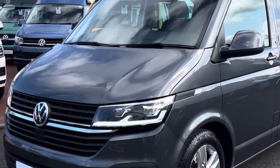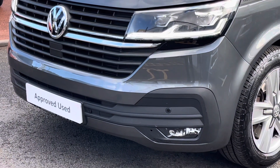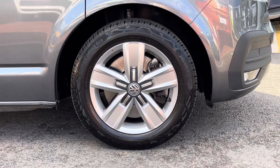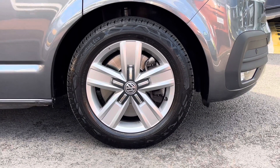This example is finished in the metallic paint color indium grey and features LED headlights along with LED daytime running lights. The vehicle also features front and rear parking sensors. Down below, the van sits on 17-inch Devonport alloy wheels in a five-spoke design and a lovely silver color.